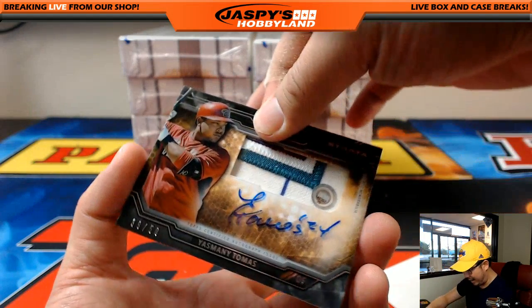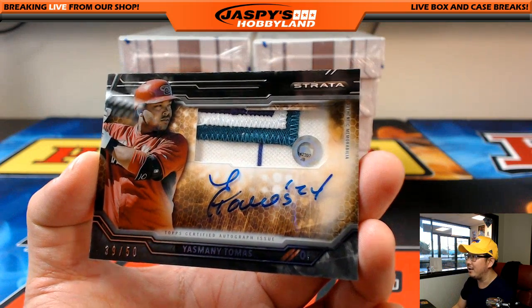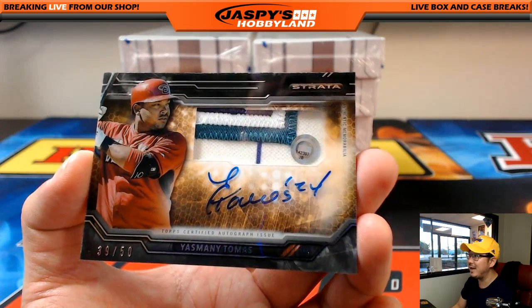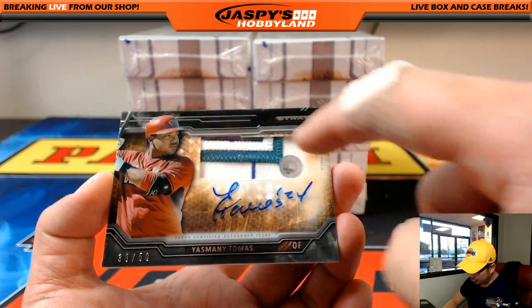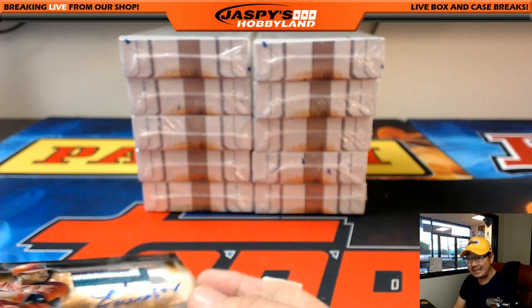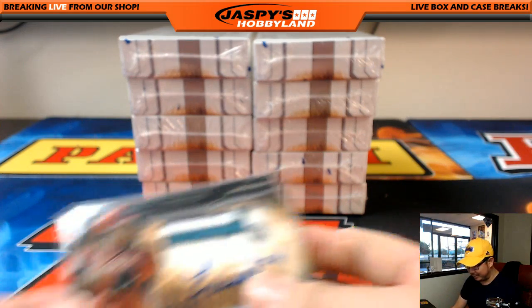That goes to Mike Koontz and the Diamondbacks. We have — wow — another Diamondback. 39 out of 50, great patch in there: Yasmei Tomas. Look at that, Mike. JB142397 — look that number up and you can see how he did on that day.